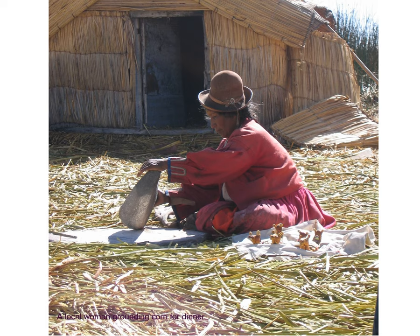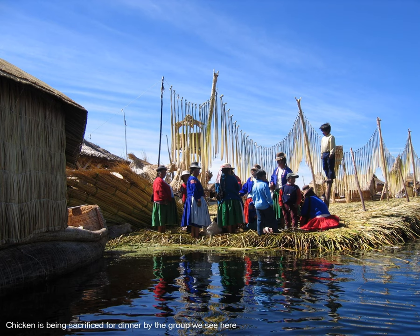Here's a local woman utilizing a method that might seem basic but is highly sophisticated because it does the job — she's grinding flour from corn for dinner. It reminded me of when I used to live in India, where we also used stone for grinding, recalling the olden days.